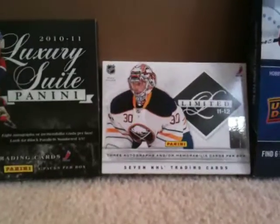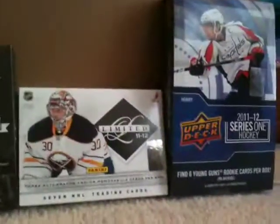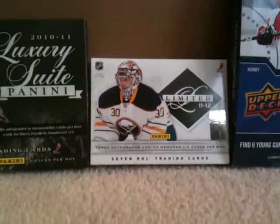Hey guys, it's carman29 and I'm gonna do a recap of Luxury Suite, Limited, and Series One. Sorry for the noise — some people are downstairs in my basement finishing it, so there'll be like hammers and stuff throughout.